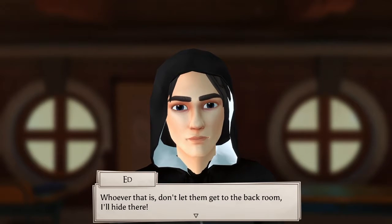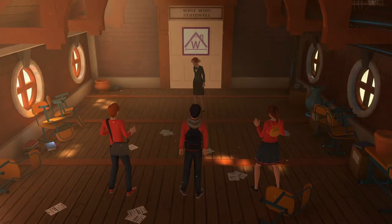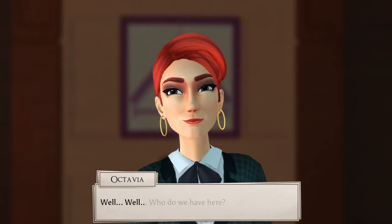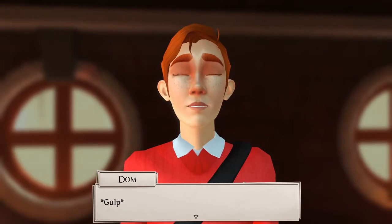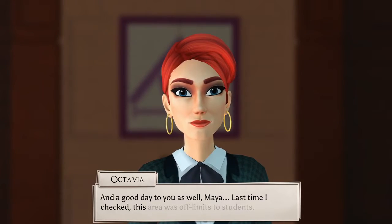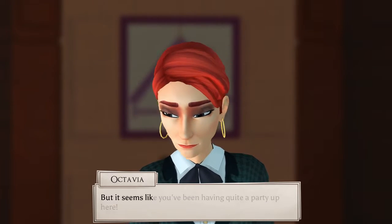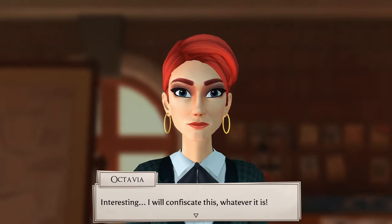Whoever that is, don't let them get to the back room — I'll hide there. They are really banging on that door. Whoever it is. Oh, it's Octavia. Well, who do we have here? Good day, miss. And a good day too, as well, Maya. Last time I checked, this area was off limits to students. Is it really about to be Octavia the teacher as the villain? I don't think so.